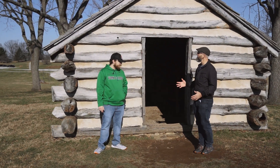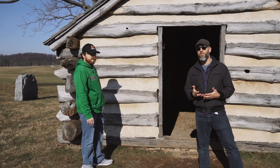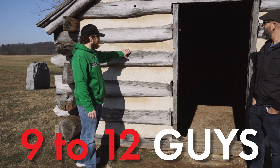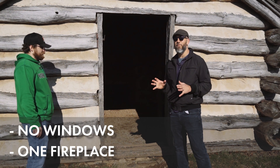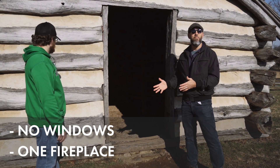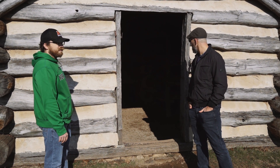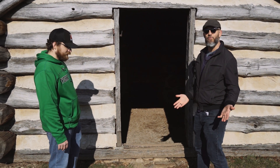Mr. Gimby and I are standing in front of one of these recreations of a hut that a Continental Army soldier would have lived in — and not just one soldier. You're looking at nine to twelve guys sleeping in this cabin. It's got no windows, one fireplace, and is probably about 14 by 16 feet. Mud floors, and maybe if you're lucky some hay or straw to sleep on. This definitely was not luxury living here at Valley Forge, Pennsylvania. Let's take a trip inside.